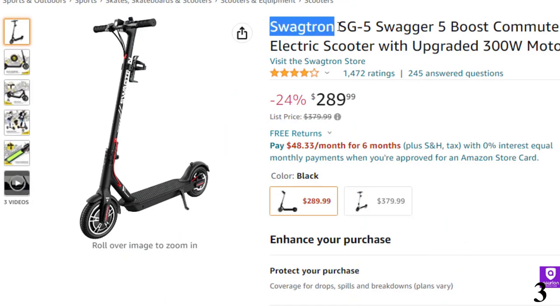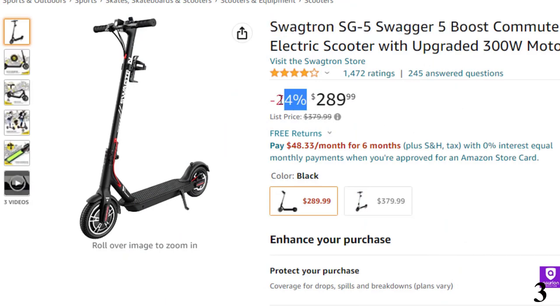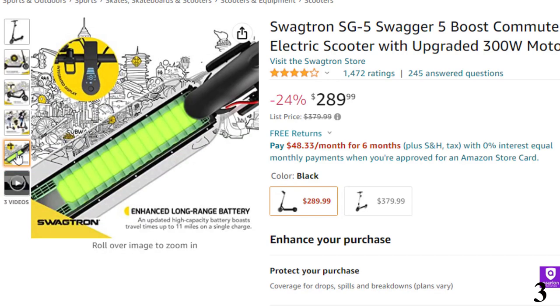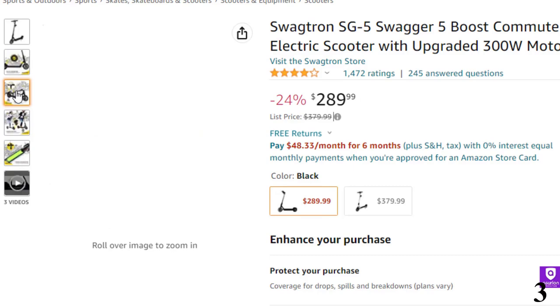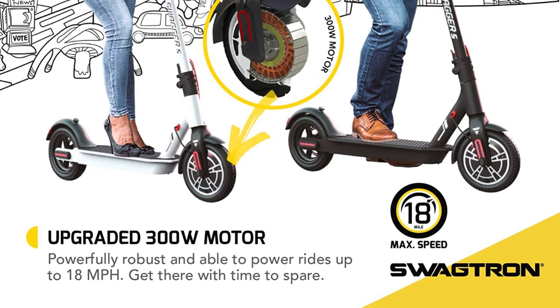Number 3: the Swagtron SG5 Swagger 5 Boost. This electric scooter is here with 24% price off — now you can get it at around $290. It features an upgraded larger 300W motor added to the flagship foldable e-scooter, giving riders power enough to reach up to 18 mph. Bluetooth-enabled with an enhanced battery, the fine-tuned 36V long-range battery can last up to 11 miles per charge and fully charges in just 3.5 hours.